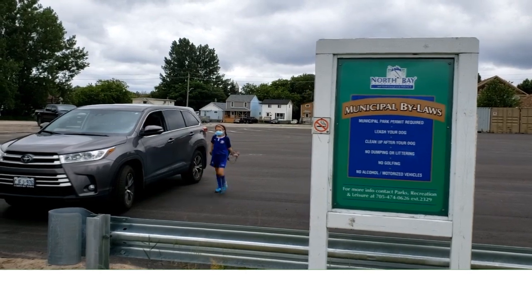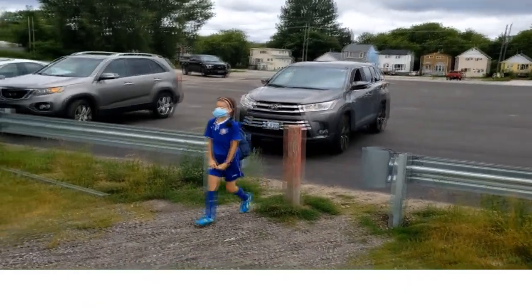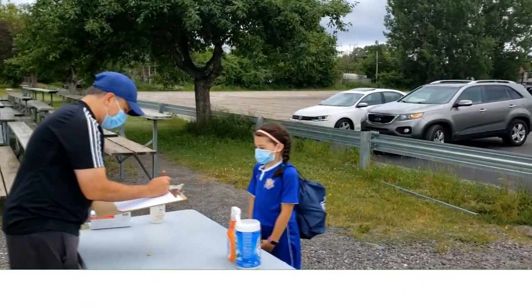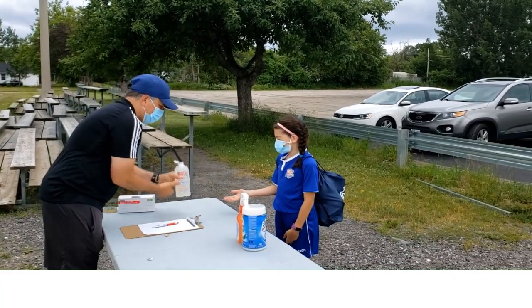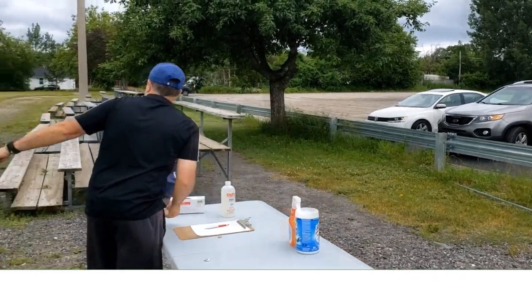Player drop-off and entrance to the field. The receiving volunteer welcomes the player and completes the contact tracking log form, including the time-in form field. The player is then asked if they have any COVID-19 related symptoms.